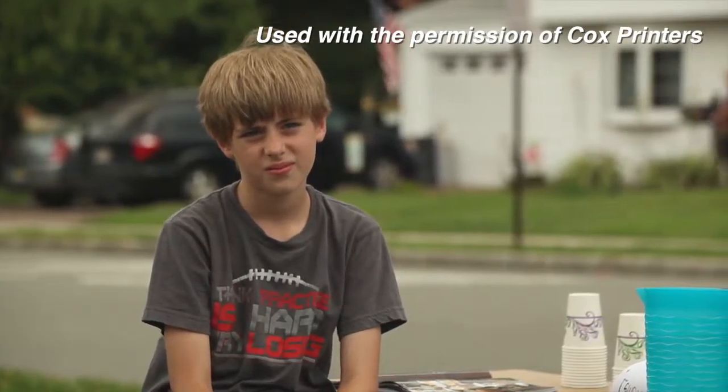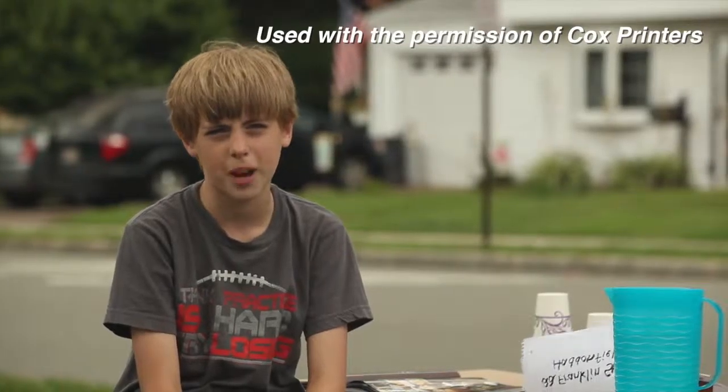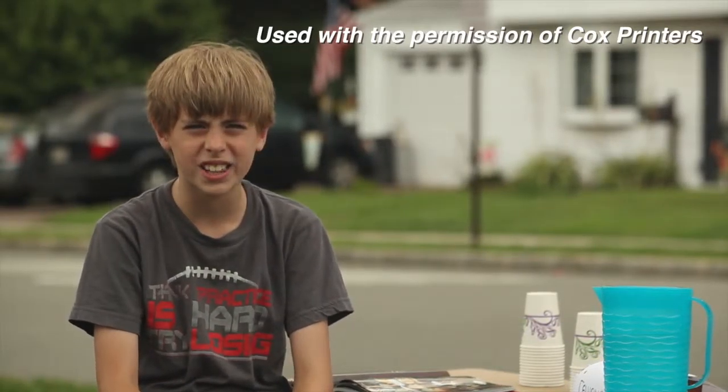Well, what is she doing that you aren't doing? I don't know — I think she's using something called Every Door Direct Mail from Cox Printers. I'm out here 14 hours a day busting my hump. I'm even reading the trains!